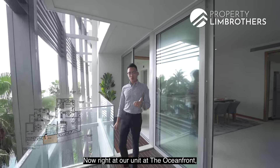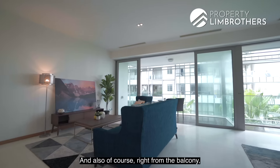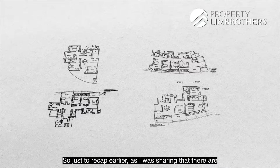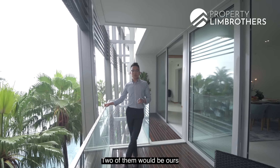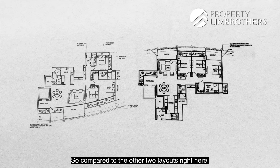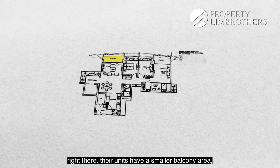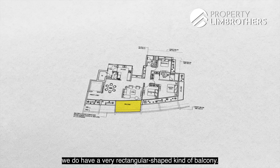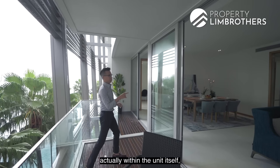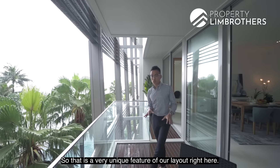Our unit at the Oceanfront overlooks one of the swimming pools, and from the balcony we look outwards towards the sea. There are four different three bedroom layouts here — two of them, ours and the unit directly across, have a very rectangular-shaped balcony. The other two layouts at the inner blocks have a smaller balcony area. This entire stretch from the balcony all the way to the private lift lobby gets a lot of natural brightness coming into the house.